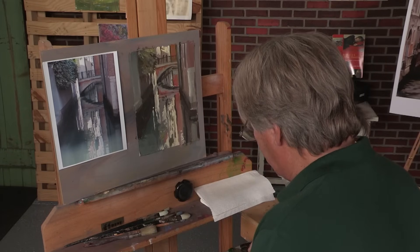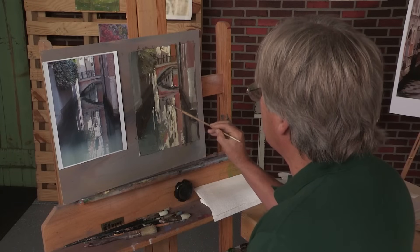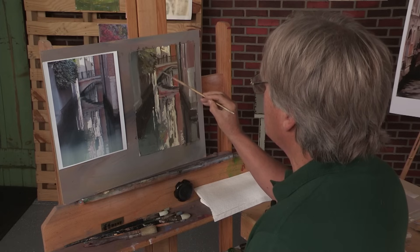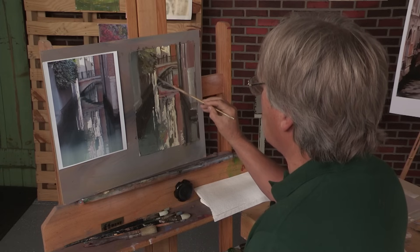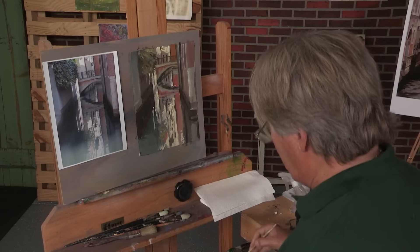Keep your colors subdued if you find yourself color challenged, or if you find your paintings are kind of getting away from you in terms of color. You're always better to stay strong on the value side and diminish the color aspect of your painting.